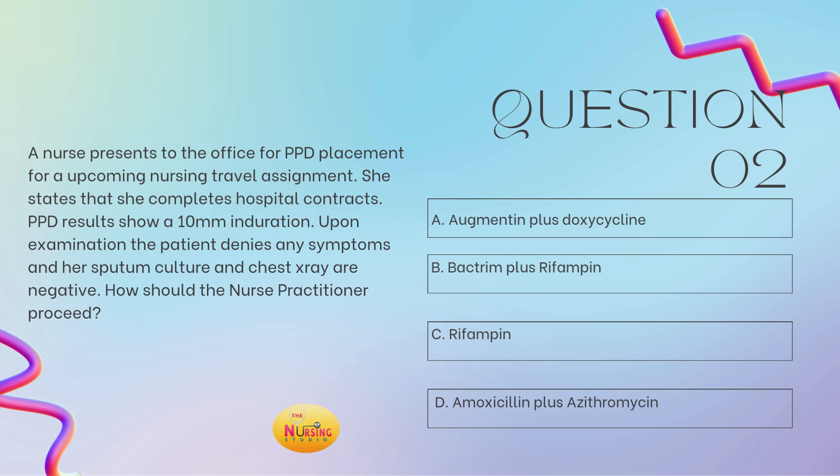So 10-millimeter induration is the first thing that should give you an alert. You're starting to think about tuberculosis. Now, a 10-millimeter induration is not positive for everyone, but it is positive for certain categories. Being an employee in large, crowded, congregated areas like prisons, hospitals, schools, daycares, etc., falls into that category where a 10-millimeter induration is considered positive. This is a nurse who works for a hospital and does multiple contracts traveling to different hospitals, so she would be considered positive with a 10-millimeter induration. But this person is just coming in for pre-employment screening. She's asymptomatic, and the sputum culture and chest x-ray were negative. This would be classified as latent tuberculosis — it's not active.